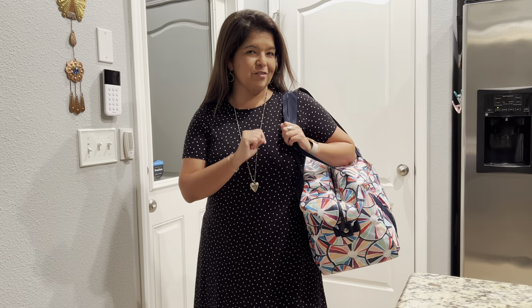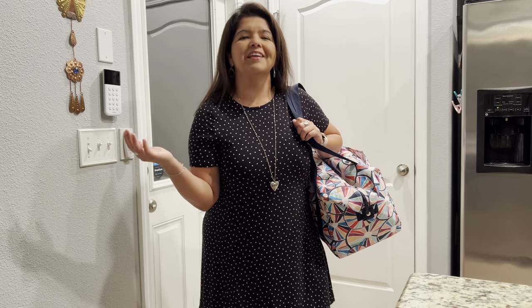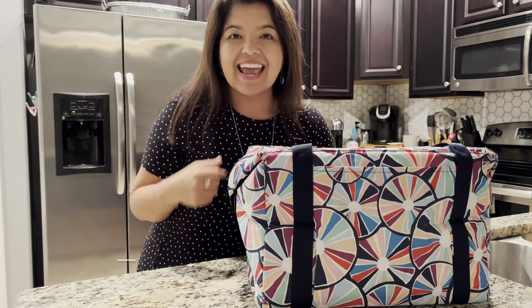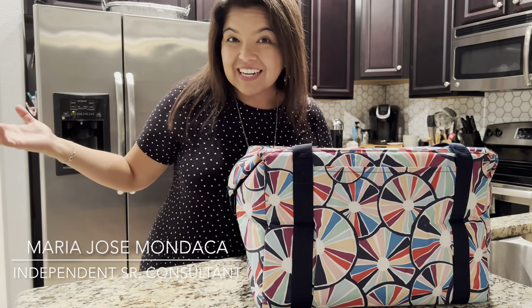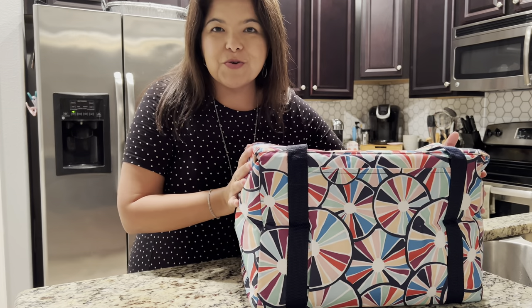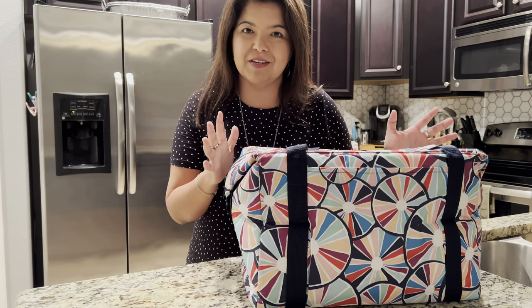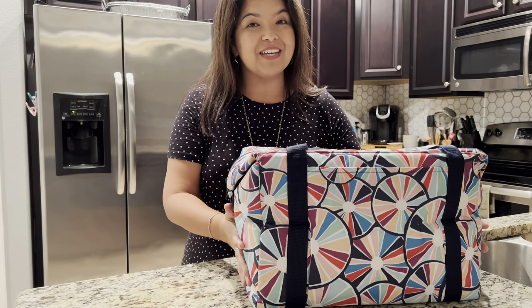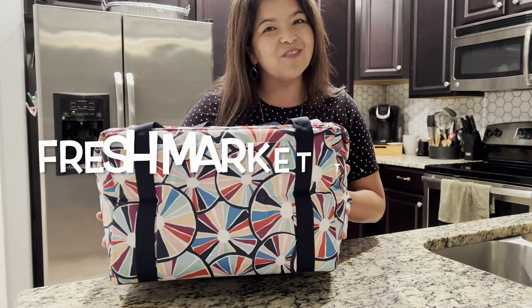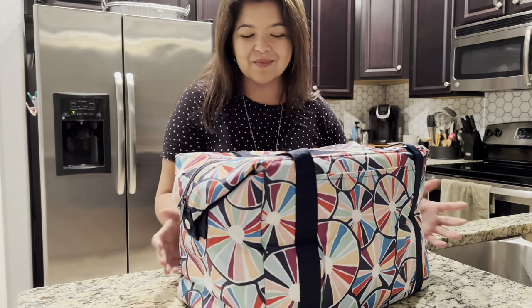Are you still hunting for that perfect grocery shopping partner? Keep watching — I'm going to introduce you to your brand new one, one you'll never want to replace again. Hey there, it's MJ, welcome back to my channel. I want to show you how to do grocery shopping so much easier than what you've probably been doing. Let me introduce you to the Fresh Market Thermal — how awesome is this one?